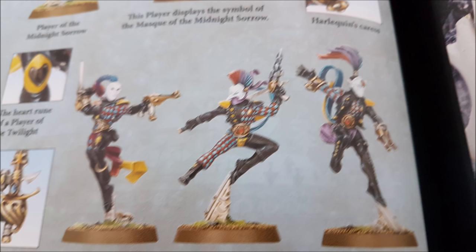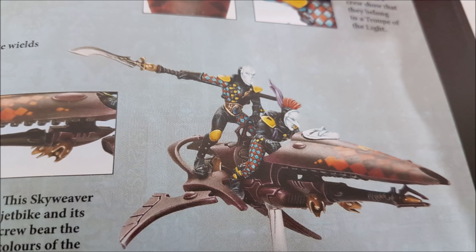However, they also move really, really quickly. Harlequin infantry move 8 inches, apart from the Solitaire who moves 12. Skyweavers move 16 inches, and the Starweaver transport also moves 16 inches. Everything except the transport — so the bikes and all the infantry — has a rule called Rising Crescendo, which means models in that unit can charge and advance in the same turn. They can also fall back and then shoot and charge in the same turn they fall back.